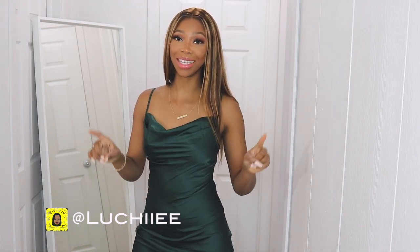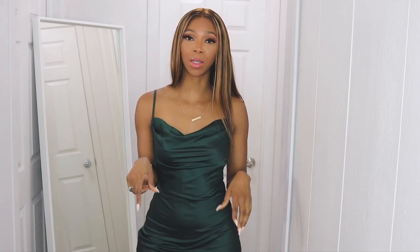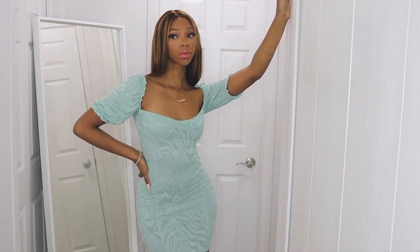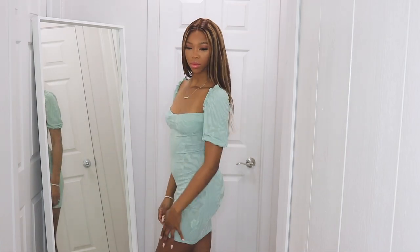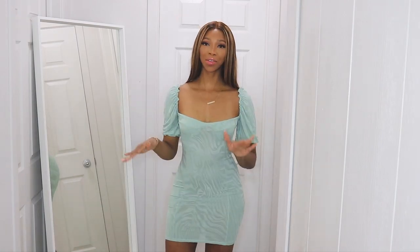Shameless plug — you guys always know I do that at the beginning of my videos. This dress I'm wearing is going to be linked in the cards and down in the description box below. It's actually from SHEIN and I featured it in one of my previous SHEIN hauls, so you guys can check that out after this video.